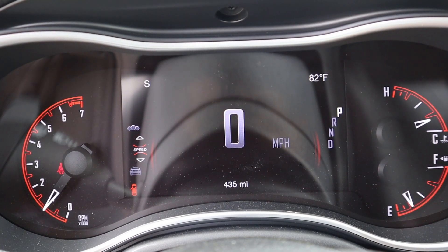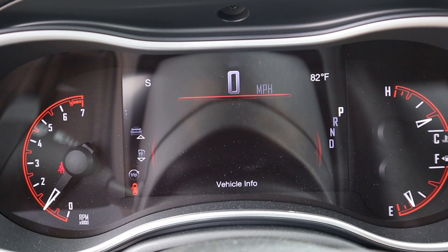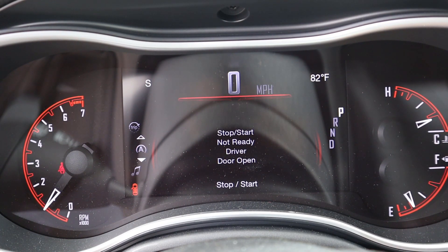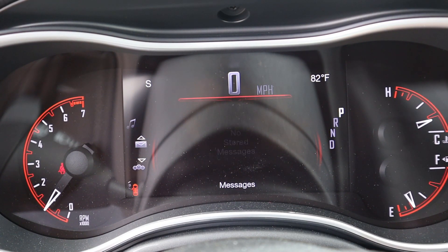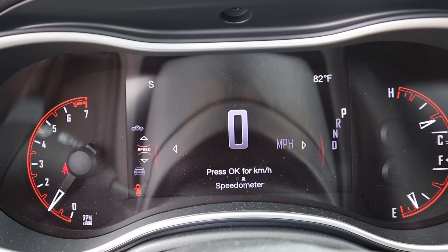Here is the gauge cluster. You've got RPMs over on the left side, and right in the center there's a little configurable display — the speed goes to a smaller size. This is the same kind of setup that the Grand Cherokee reviewed last week had with the gauge cluster.